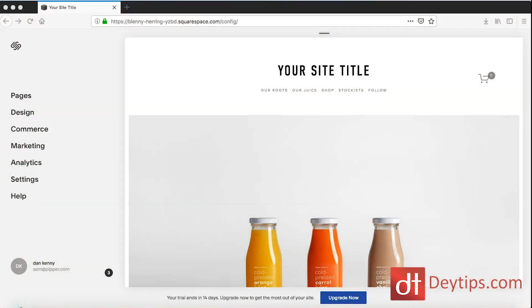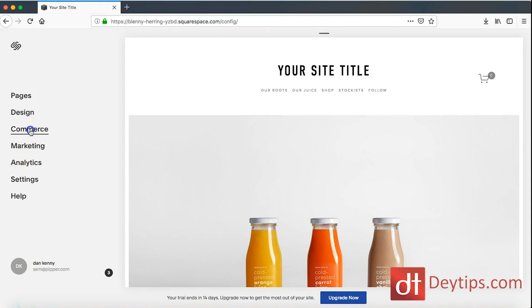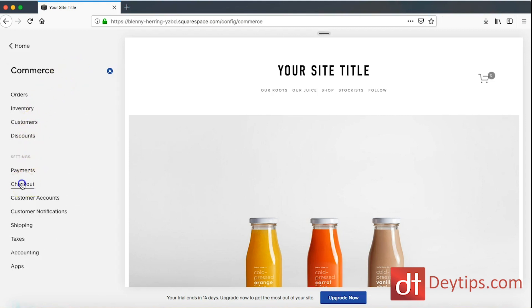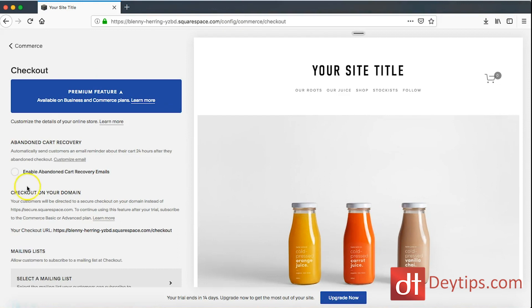I'm here on Squarespace now and as you can see I'm in the home page settings. What you want to do is come down to where it says commerce, click on that, then come down to your checkout settings, and you can enable this abandoned cart recovery email.